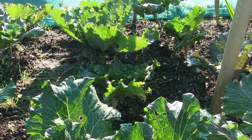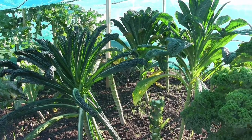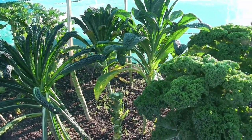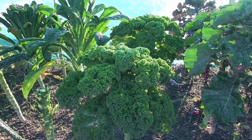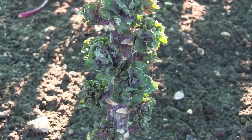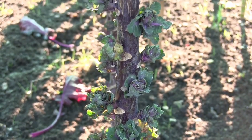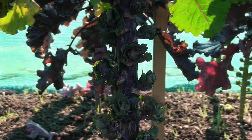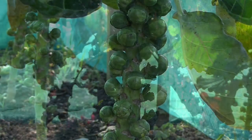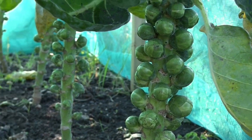There's some kale, some curly kale, and flower sprouts — and the Brussels sprouts. We've had some Brussels sprouts already, but there should be some ready for Christmas.